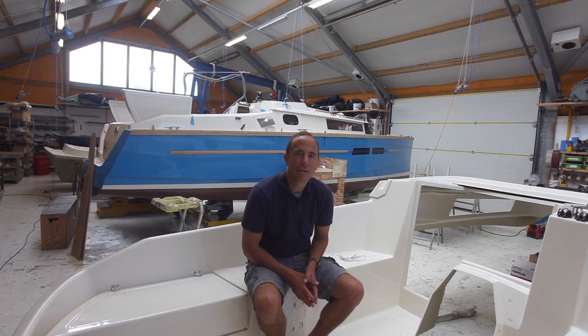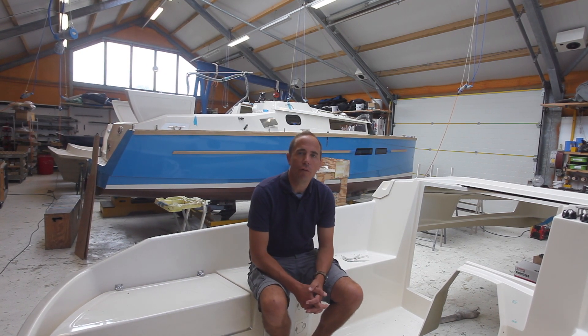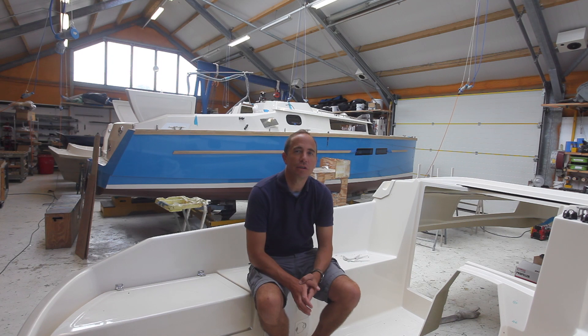My name is Matt Newland. I'm the owner and designer at Swallow Yachts and I'm sitting on board a deck molding of our latest design, which is the Coast 250.